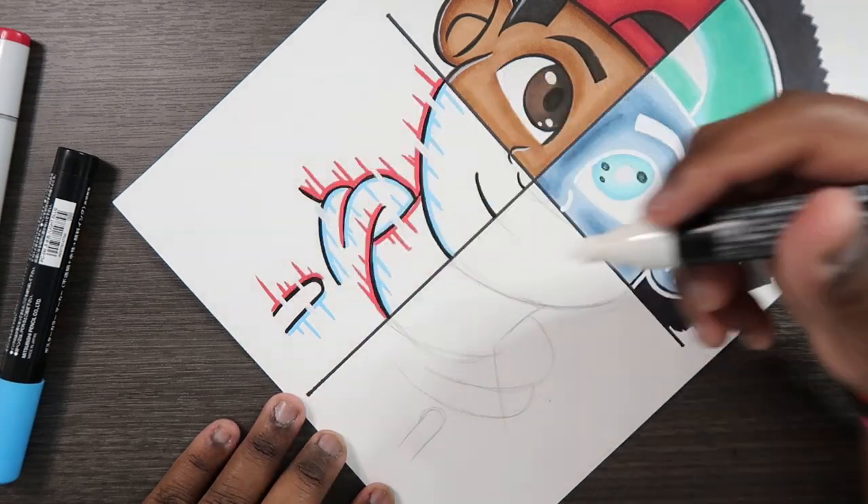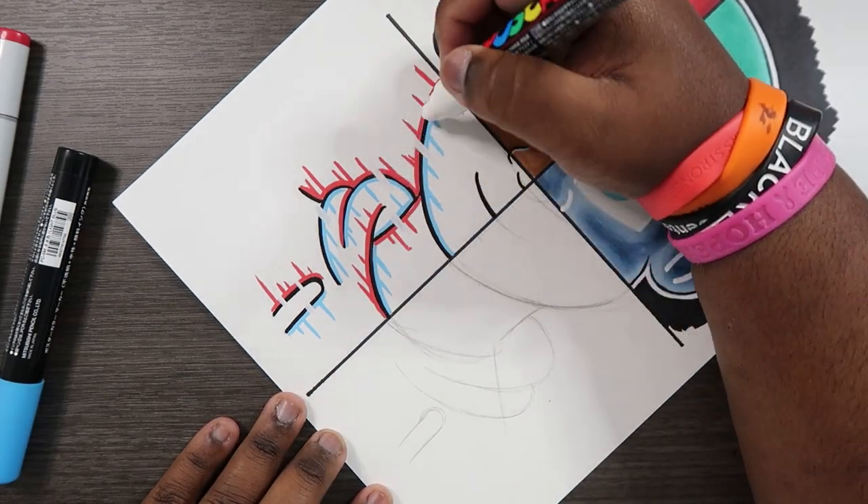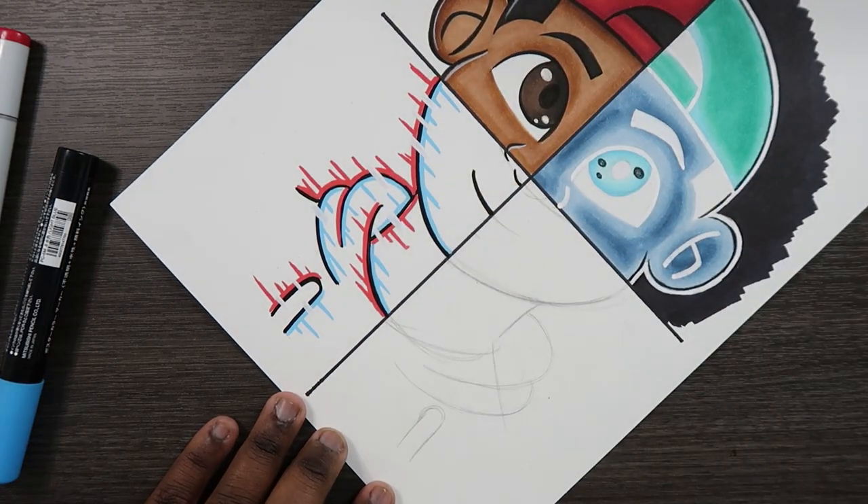I do have a video in the making talking about how to do the glitch effect start to finish. Remember to have notifications on so you know when that video drops.